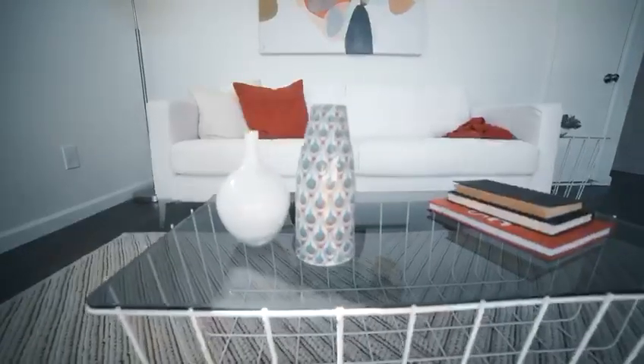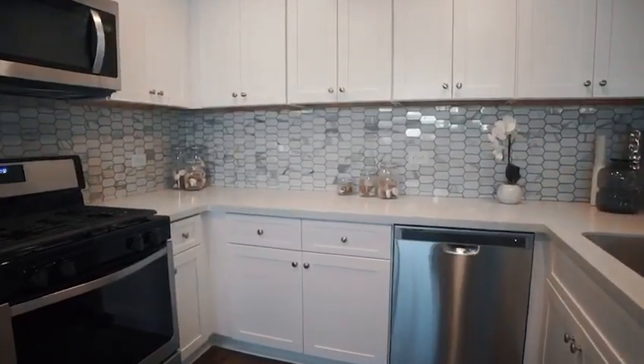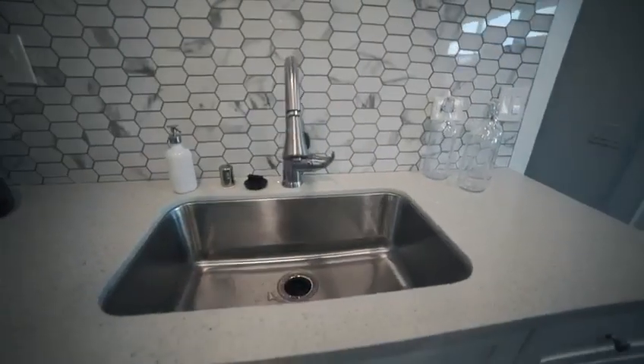As you enter, you are greeted with the living room and dining space with natural bright lighting, and take a look at this gorgeous backsplash in the kitchen with stainless steel appliances.